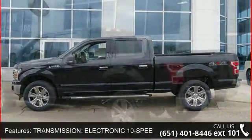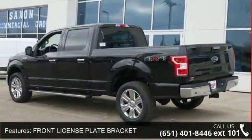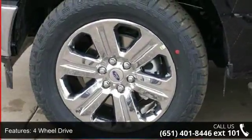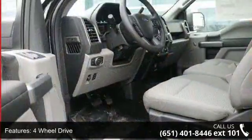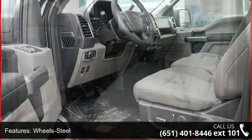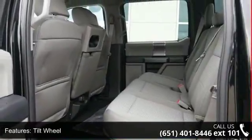Enjoy these notable features: transmission electronic 10-speed automatic, front license plate bracket, four-wheel drive, wheel steel, tilt wheel, traction control, brakes ABS four-wheel, four-wheel disc brakes, headlights auto-off, and child safety locks.